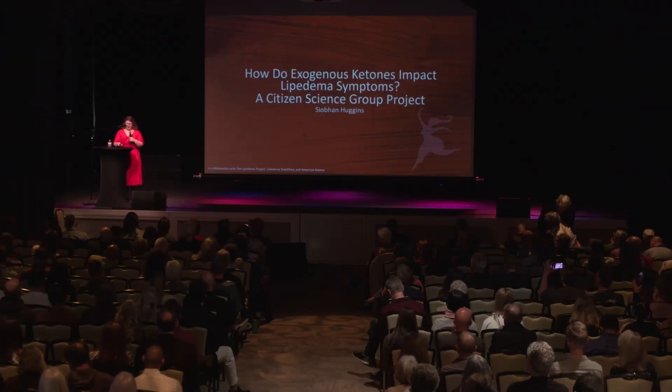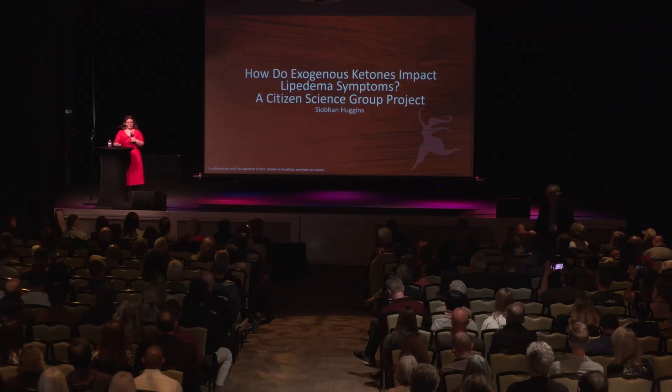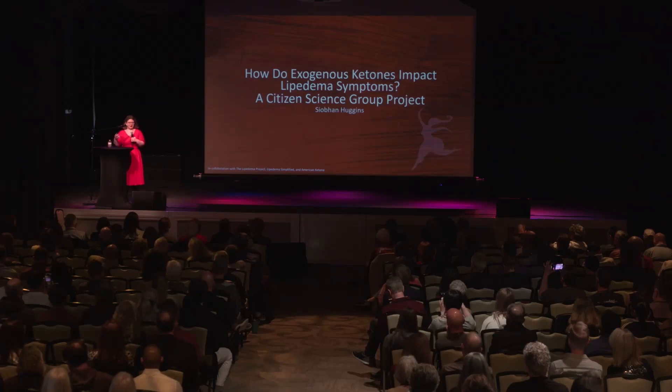For this talk, I wanted to discuss a group project that we had done in collaboration with the Lipoedema Project, Lipoedema Simplified, and American Ketone. This was to look at the impact of exogenous ketones on Lipoedema symptoms.